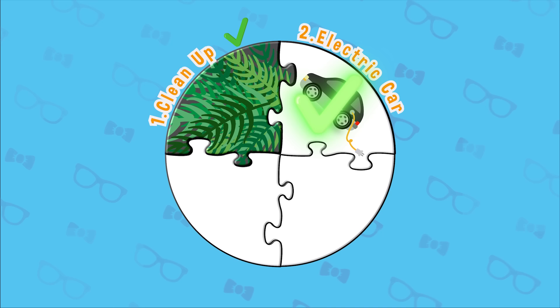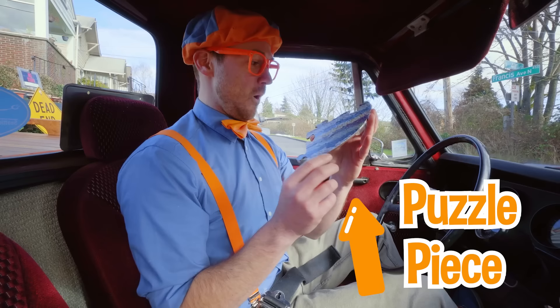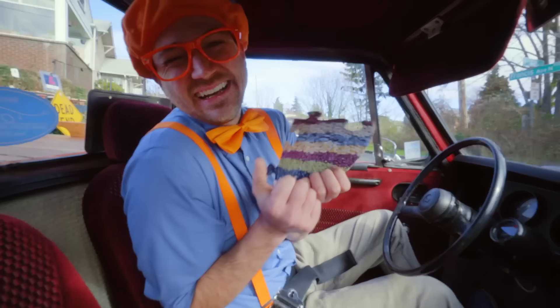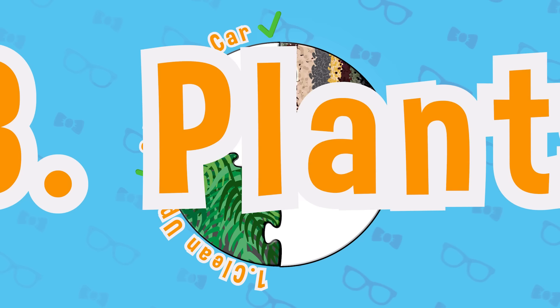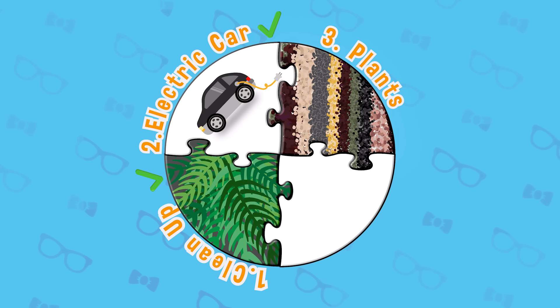We finished step number two on our great green adventure. That electric car is good for the environment and definitely helps with pollution. We found another puzzle piece — and this puzzle piece has seeds on it! Step number three on our adventure: let's learn about seeds and plants. Did you know that plants come from little itty bitty baby seeds? They grow into big and tall plants that help make the oxygen we breathe.